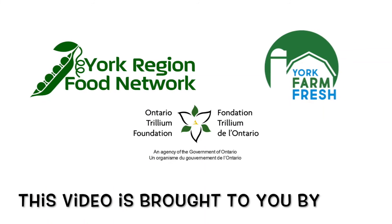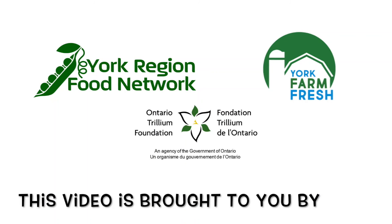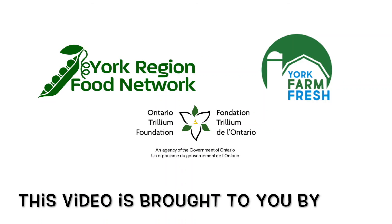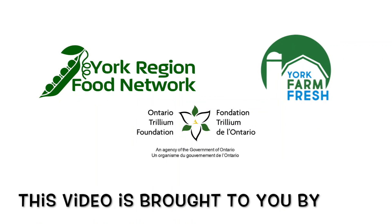York Farm Fresh exists to connect customers and community to York Region grown local food. Visit our members today to experience the freshness York Region has to offer.